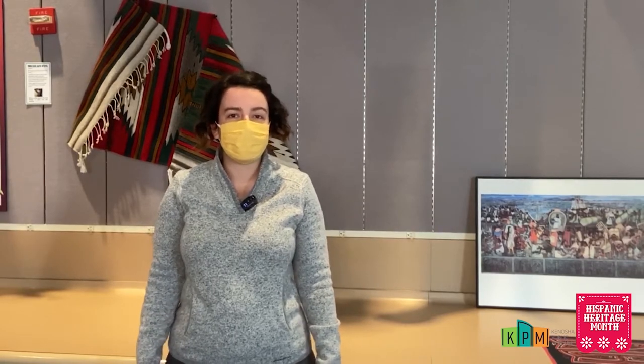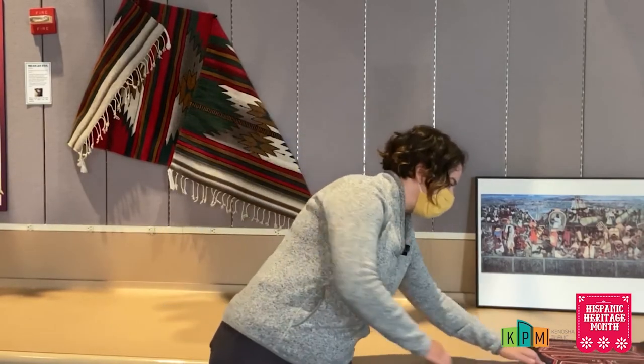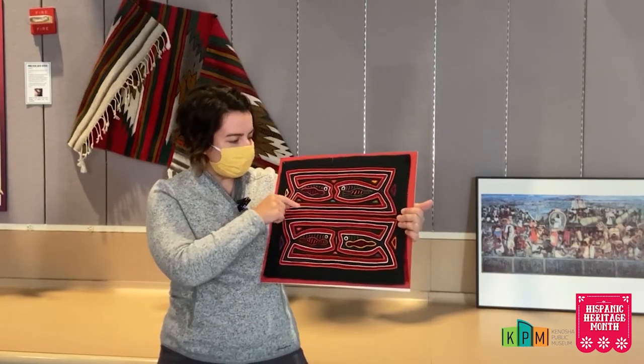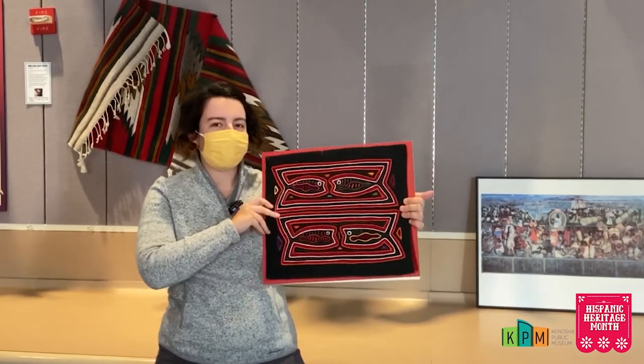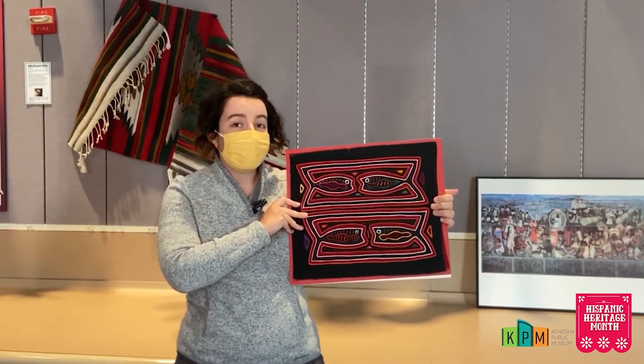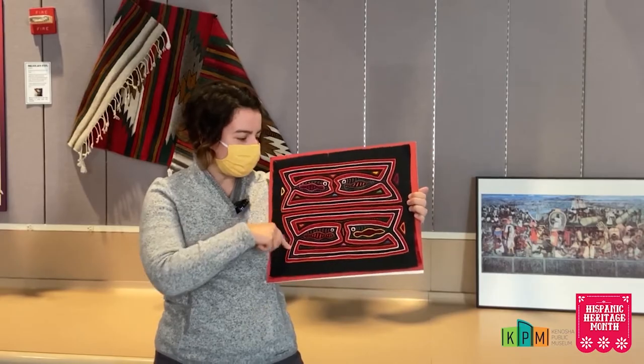Molas are a type of textile art that are made by the Kuna people of Panama. What they do — we have an example here — they put different layers of fabric on and then cut around that to create different geometric shapes, different symmetrical shapes, and a lot of the times it's animals.